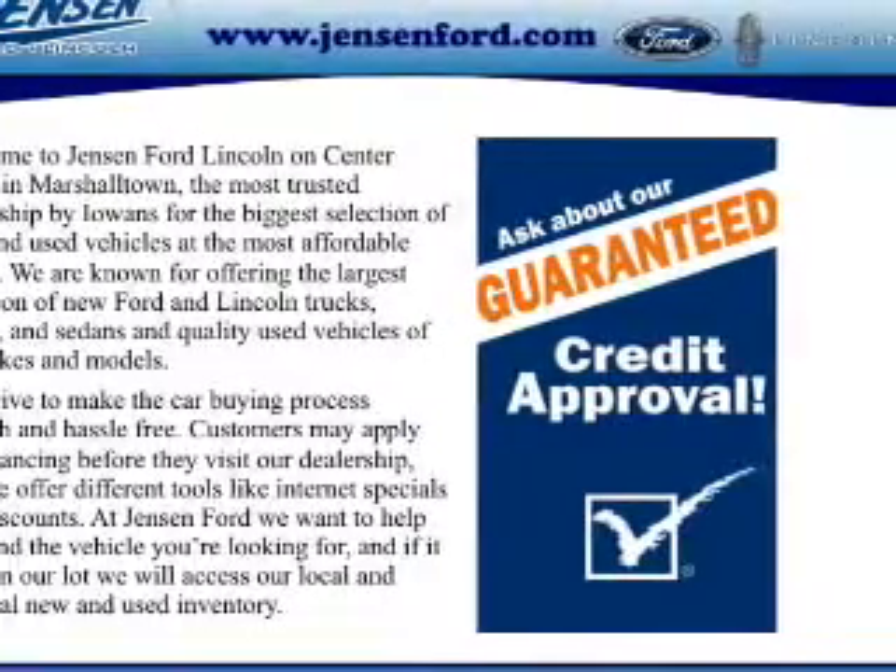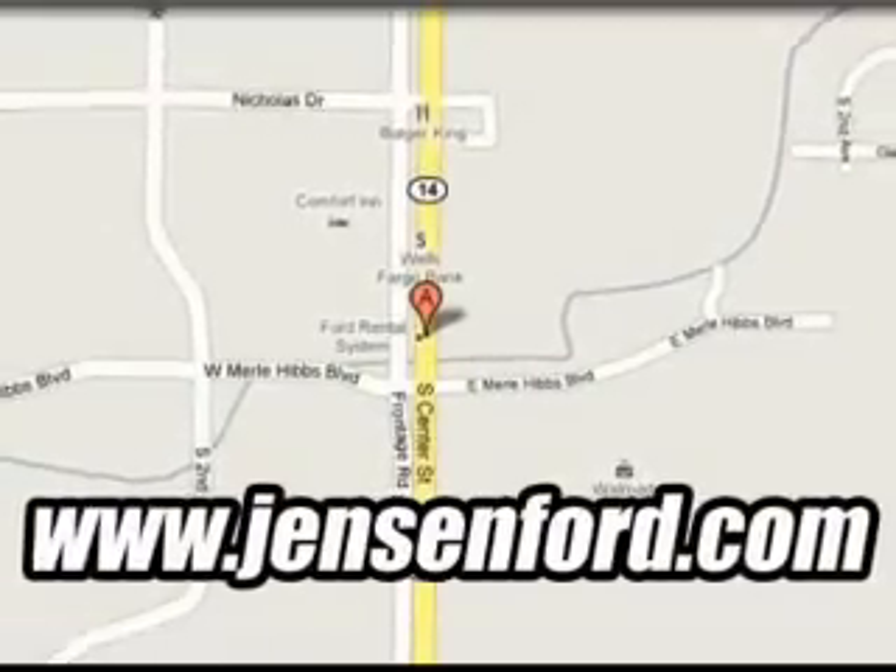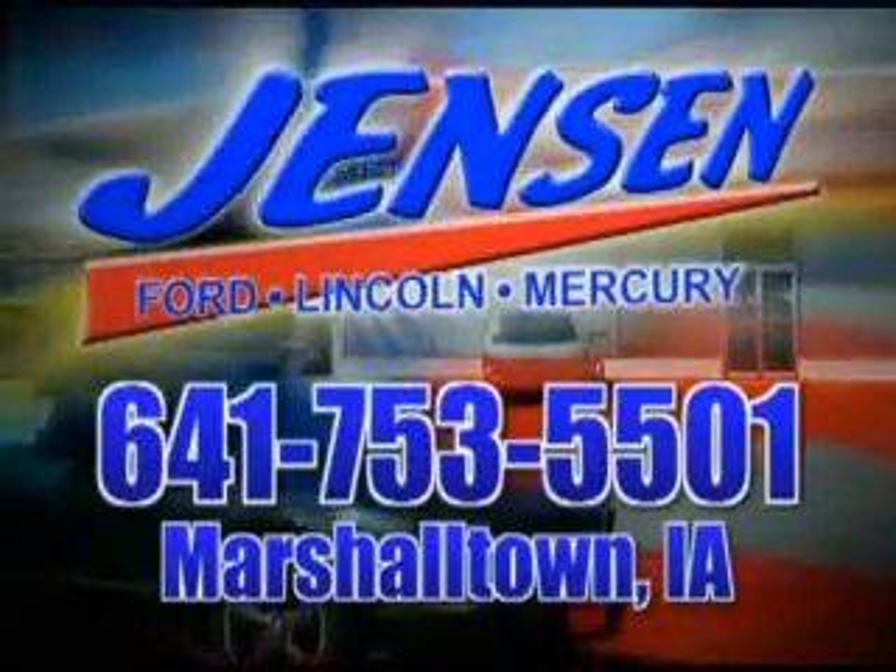Let us put you in the driver's seat today. Call or click to contact us. At Jensen Ford, the only deal we can't beat is the deal we don't get a chance to see.